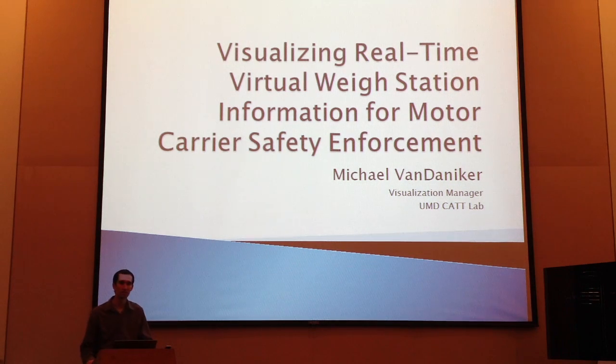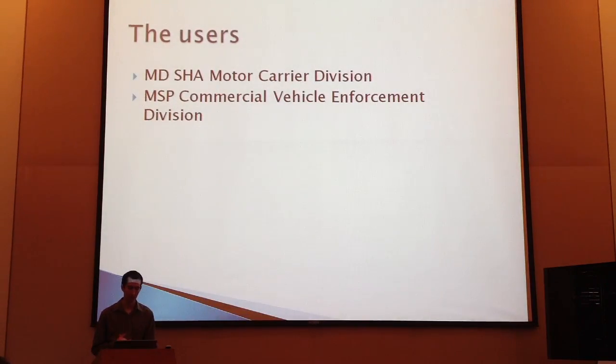Hello, I'm Amanda Annifer. I'm with the University of Maryland Center for Advanced Transportation Technology Laboratory. I'm going to be talking about a tool that we developed that is being used in the field by Maryland State Highway Administration, specifically the Harbor Carrier Division and Maryland State Police's Commercial Vehicle Enforcement Division, to help keep the freight in their region under control.